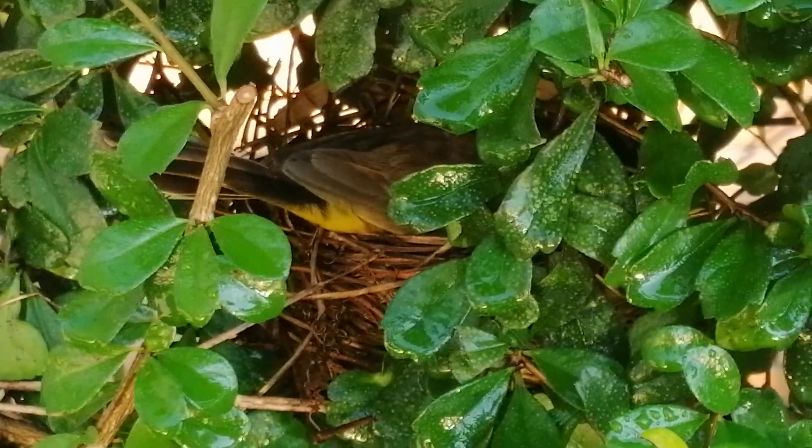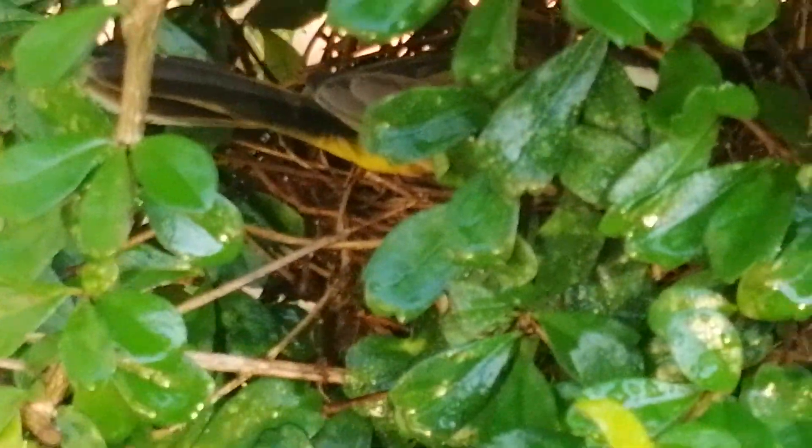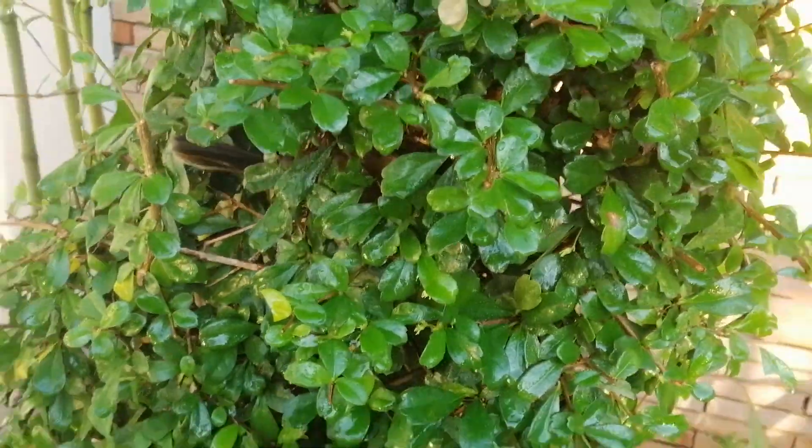Just like before, I was making videos about birds nesting in our plants — here's another one. He's in there looking. I'm not going to bother you, mommy bird. Enjoy your babies in there.